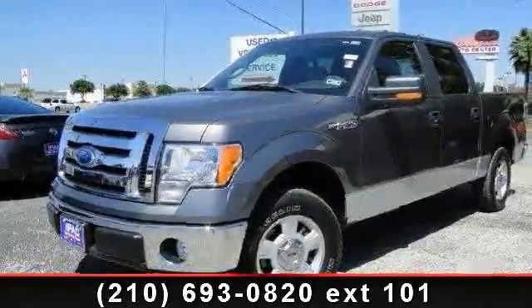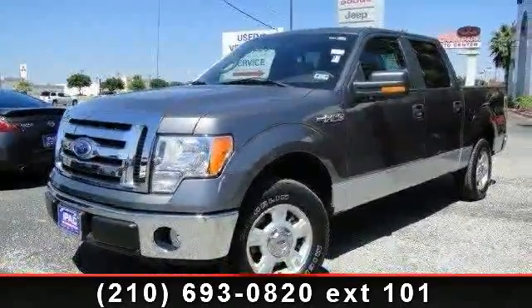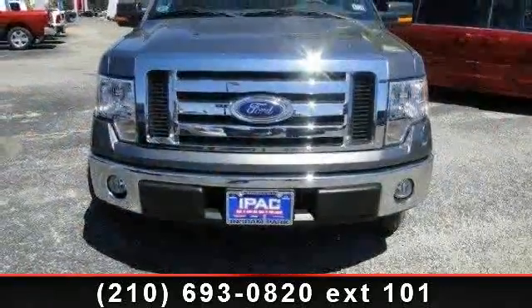Arrive in style with this 2010 Ford F-150 XLT. This may be the set of wheels you've been looking for.